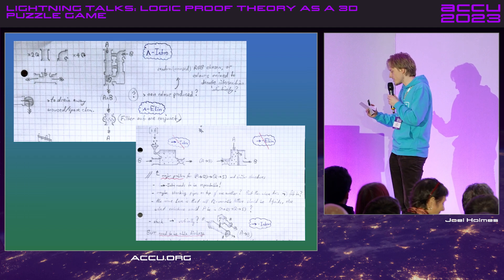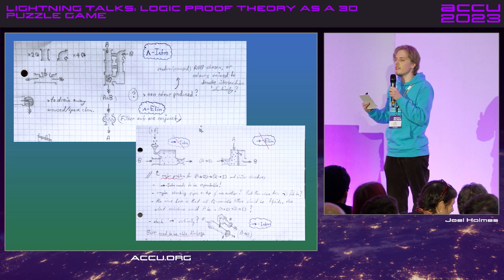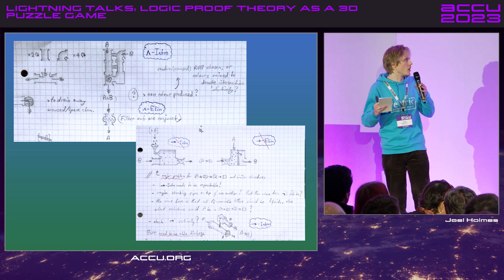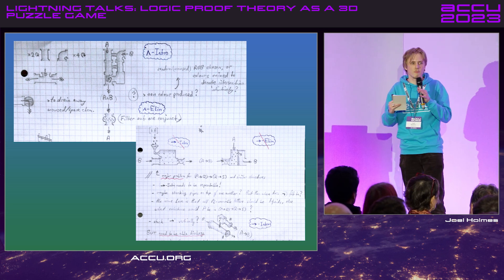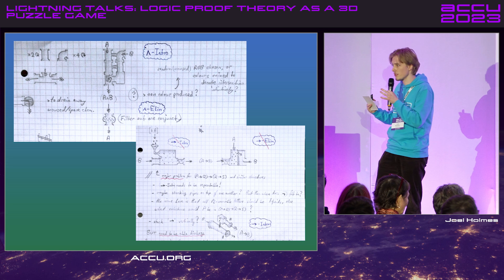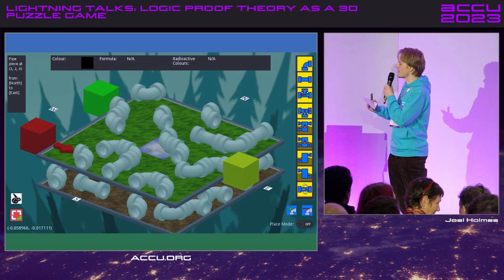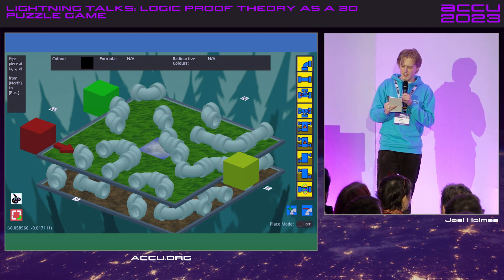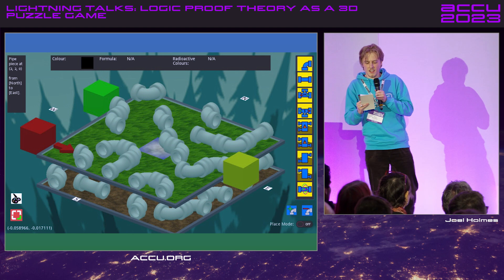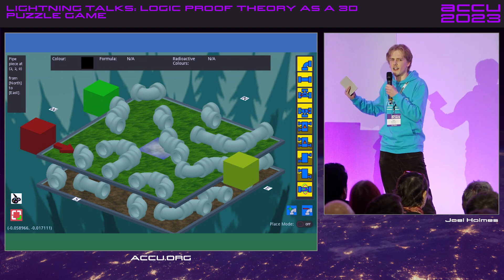What I decided I wanted to do was to map this to a 3D puzzle world — to find a correspondence between a sound and complete proof system accompanying a propositional logic language and make it look something like this. I think I played too much Pipe Mania as a kid, so everything turned out as pipe networks.